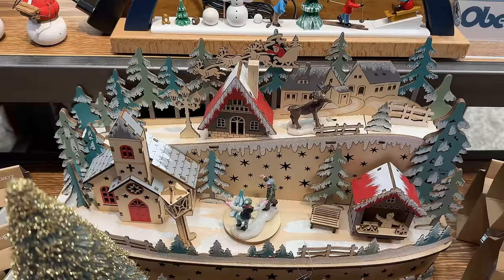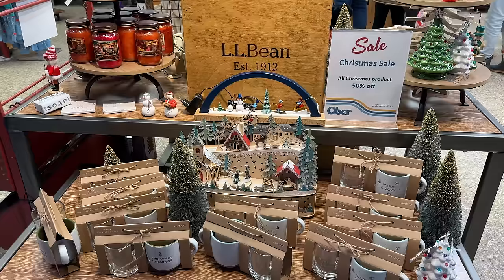This little mountain scene is so cute — it's $185, but it's 50% off. You could always come in here and do some shopping while someone in your party waits in line for you.